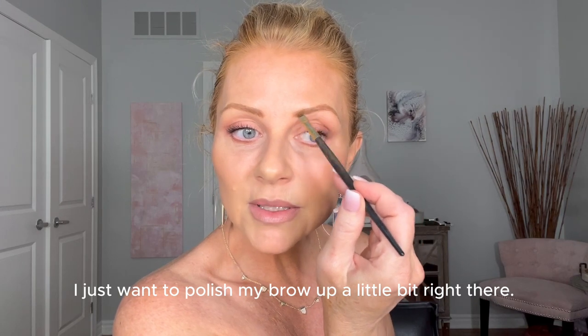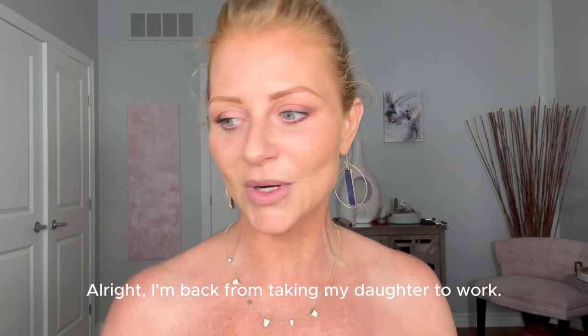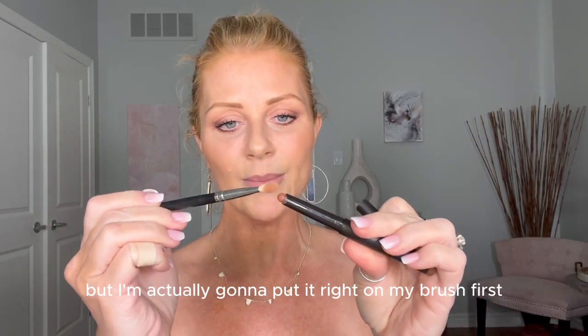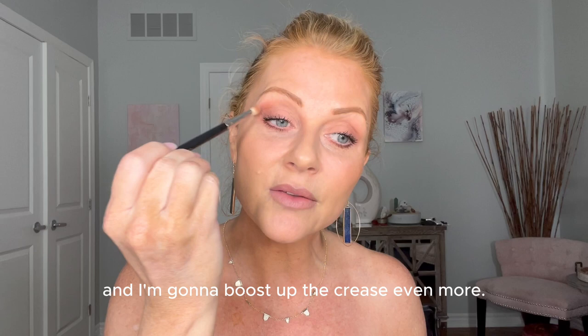I'm just going to polish my brow up a little bit right there. I've got to drive my daughter to work — I'll be right back. Okay, I'm back! I'm going to go back into Brick, put it right on my brush first, and boost up the crease even more. When I apply it with a brush, I have a little bit more control.